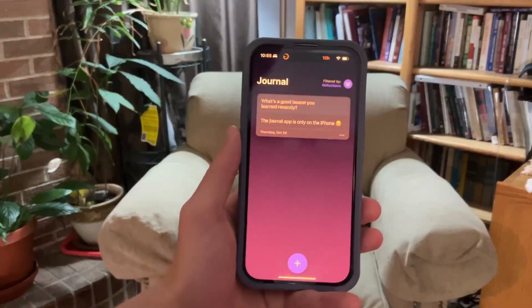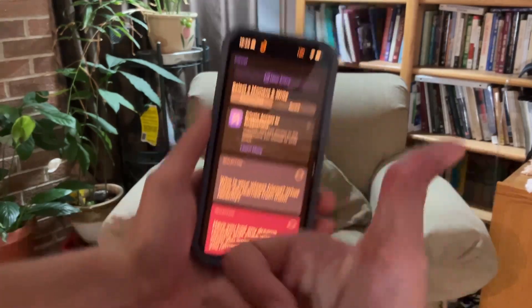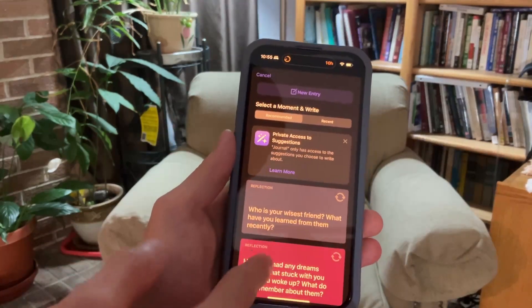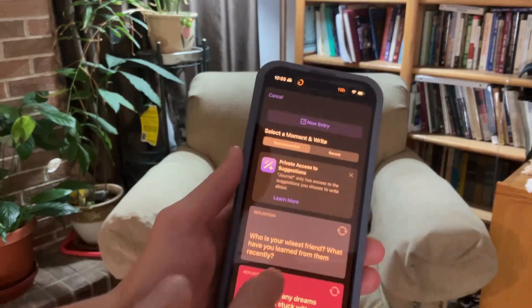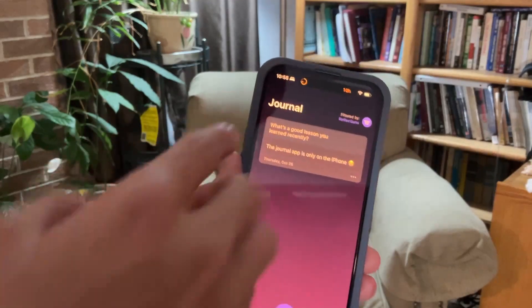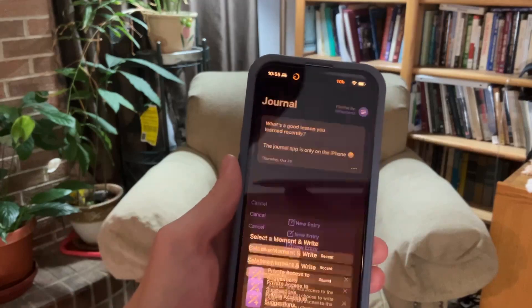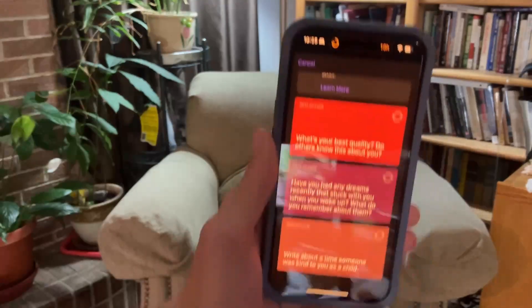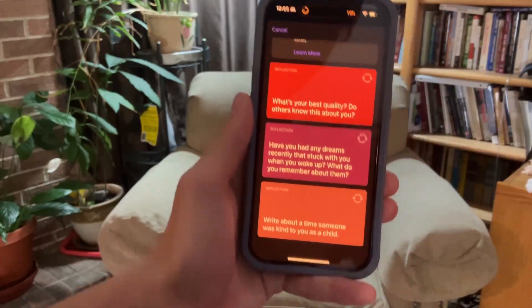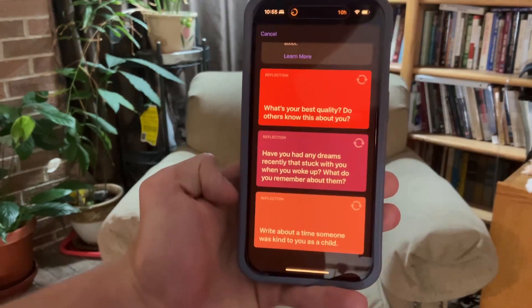The interface is pretty simple. You just click on the plus button on the bottom — nice, Apple — and then you can see a bunch of reflections. They're different each time: for example, 'What's a good lesson you learned recently?' appears sometimes but not others. There are three randomized ones, and I'm guessing AI is choosing them. They're pretty cool journal reflection prompts.